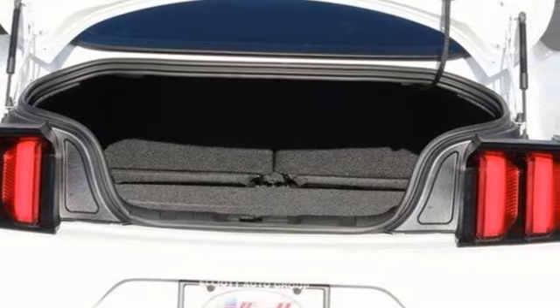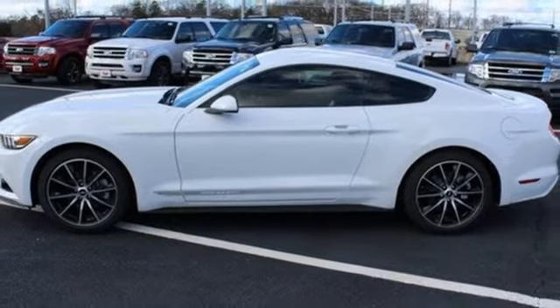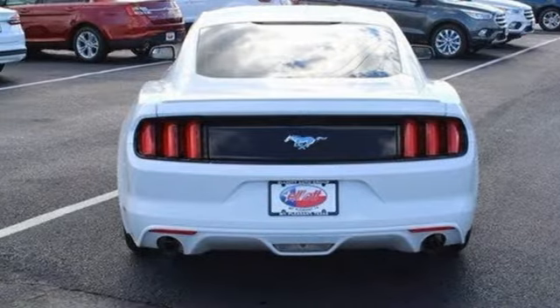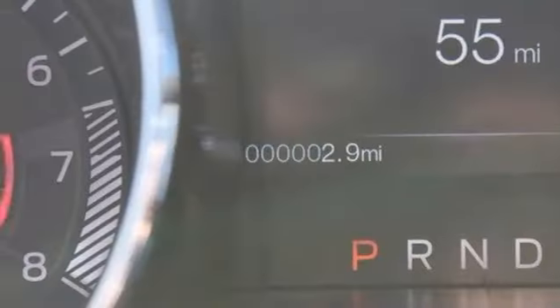The independent rear suspension helps you attack the curves, while the selectable effort electric power assist steering with normal, sport, and comfort mode helps you choose how you want to handle them. The track apps let you see just how well you are using all this Mustang offers.